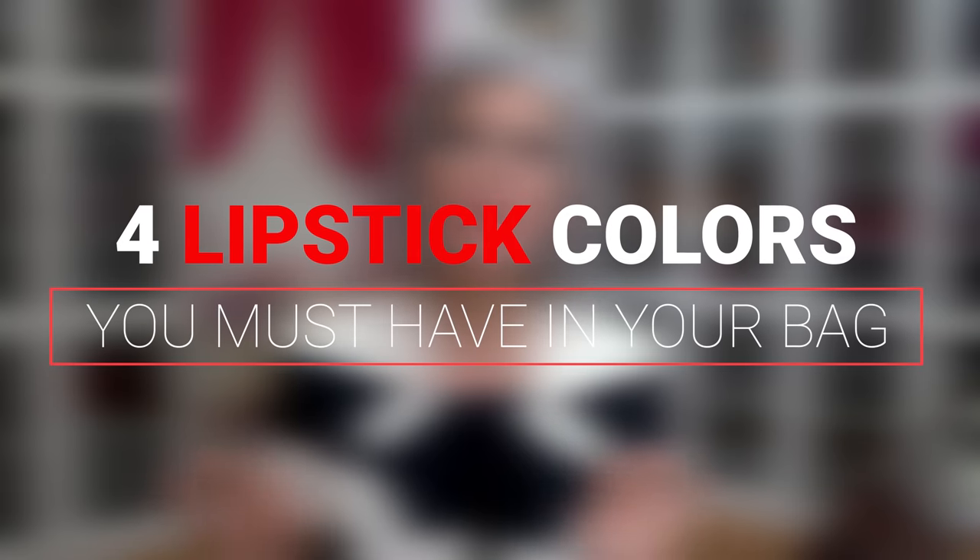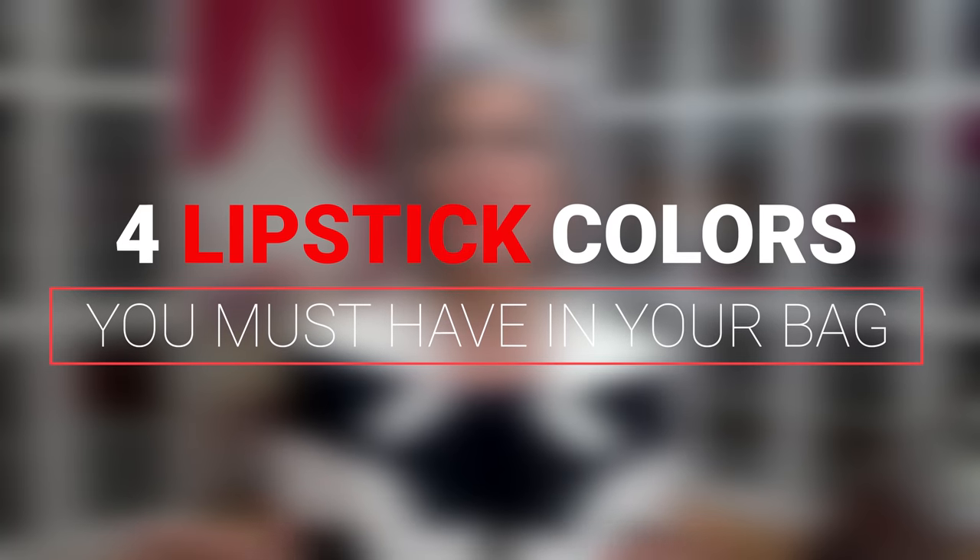Hey ladies, welcome back to my channel. Today we're talking about the four lip colors that every woman should have in her makeup bag.